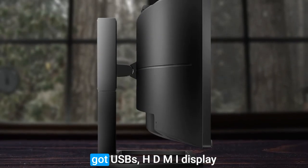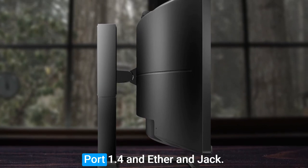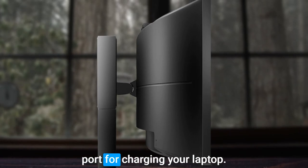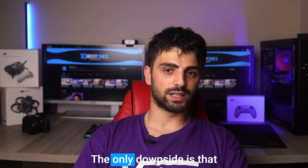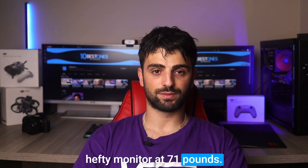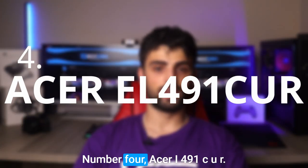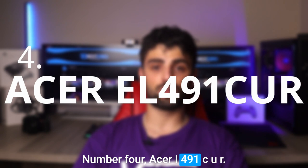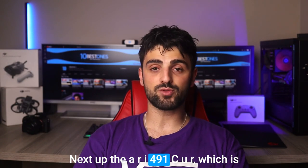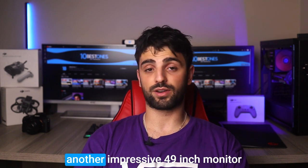In terms of connectivity, it's got USB ports, HDMI, DisplayPort 1.4, an Ethernet jack, and even a powered USB-C port for charging your laptop. The only downside is that all those features make it a hefty monitor at 71 pounds. Number four: the Acer EI491 CUR.